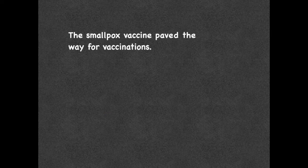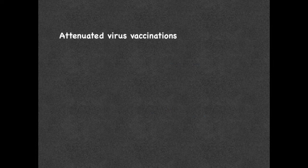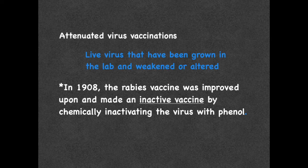The smallpox vaccine paved the way for vaccinations. These vaccines used a weaker virus — cowpox — in order to generate immunity, as cowpox was similar enough to smallpox but didn't usually cause serious illness. Rabies was the next vaccine to make an impact on human disease in 1885. This vaccine, developed by Louis Pasteur, was the first attenuated virus vaccination. Attenuated virus vaccinations contain live viruses that have been grown in the lab and weakened or altered so that they do not cause illness. He attenuated this virus by passing it through a rabbit host, making it less dangerous to humans. However, in 1908, the rabies vaccine was improved and made an inactivated vaccine by chemically inactivating the rabies virus with phenol. Since then, the vaccine has been continually improved upon, but it is still given as an inactivated vaccine.